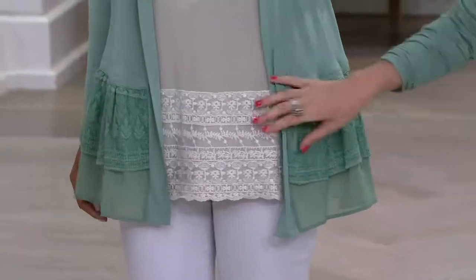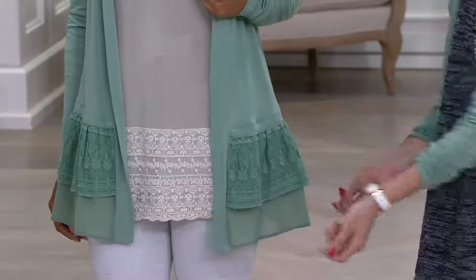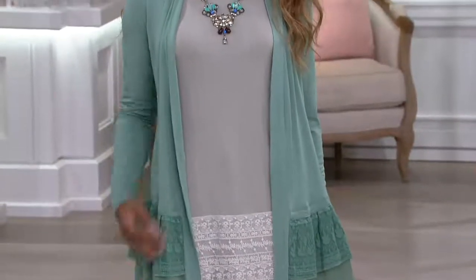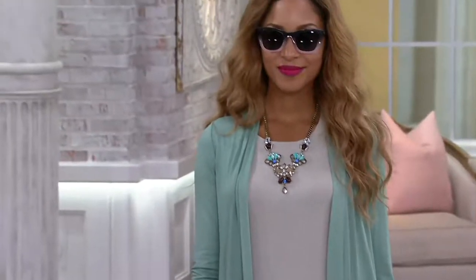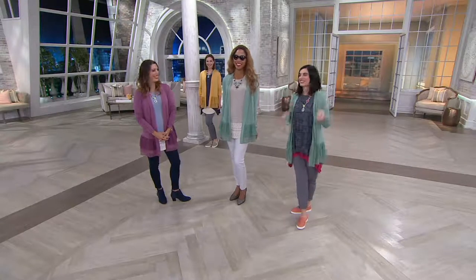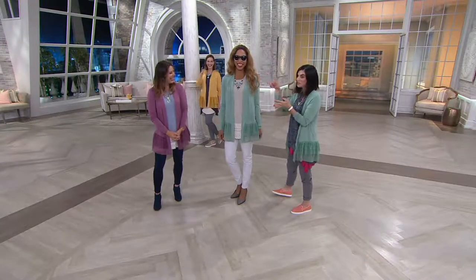Just by having this fabulous hemline, it changes it up from any other cardigan you already have in your closet, and it just instantly elevates your outfit. There's so much detail there. You really don't have to do anything. You can add a statement necklace if you want to — Brenda's got a gorgeous Logo Lynx necklace on with this. Her stunning shades — she wears her sunglasses at night because they're so fabulous. Those are Logo too, by the way.